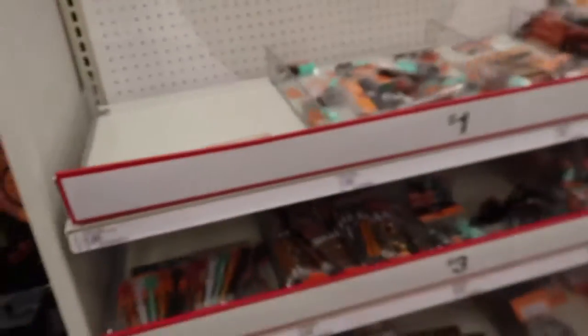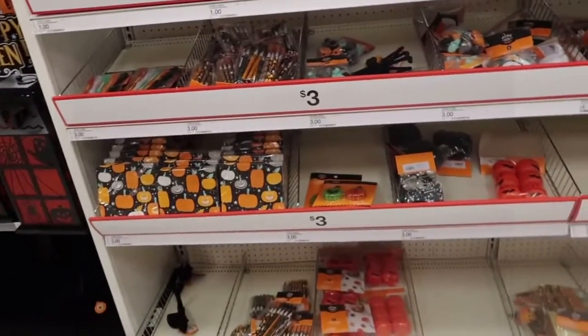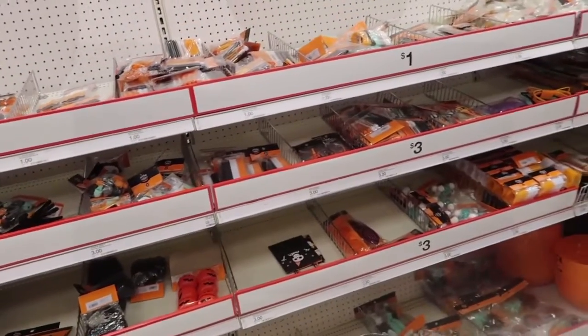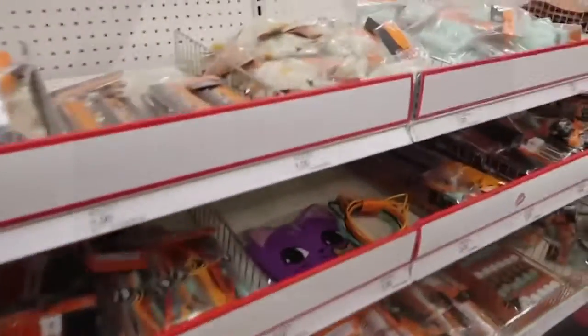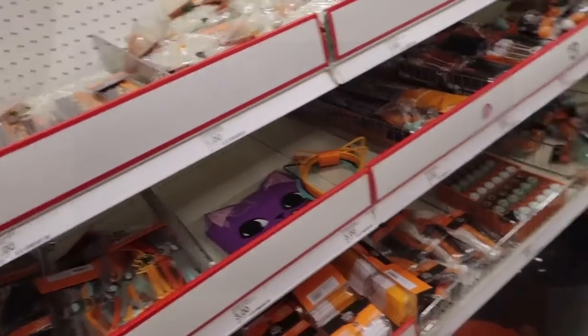They got a lot of three-dollar items over here. See, I got my teeth for a dollar, but that's a bigger pack though — yeah, there's more in here.